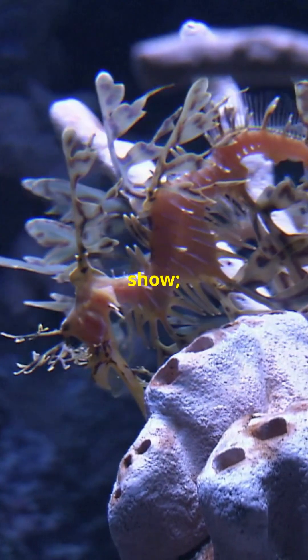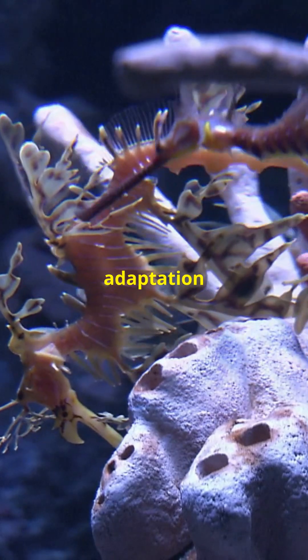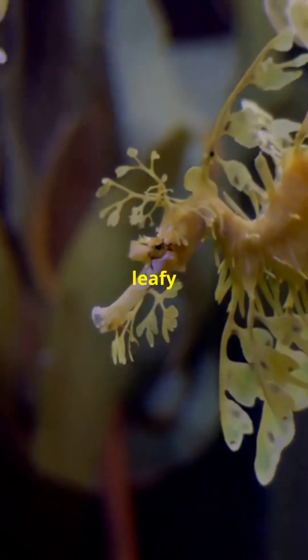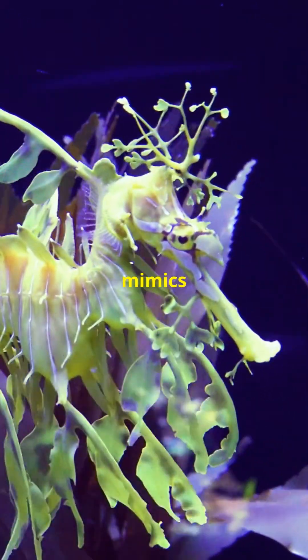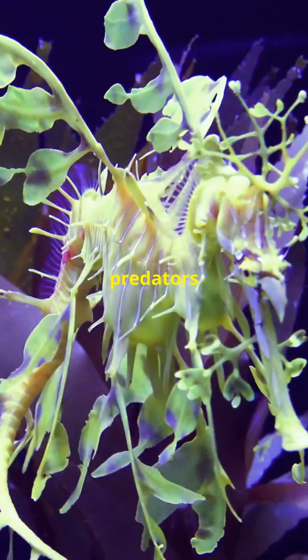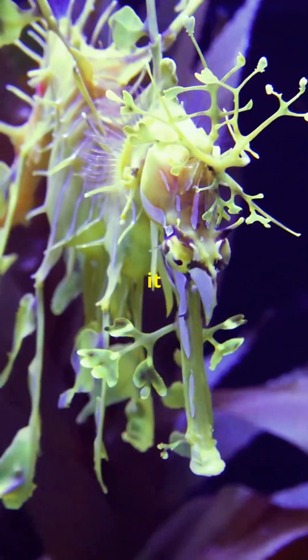These fronds are not just for show — they are a clever adaptation for survival. The Leafy Sea Dragon is a perfect example of evolutionary camouflage. Its body mimics seaweed so well that predators often swim right past it, mistaking it for vegetation.